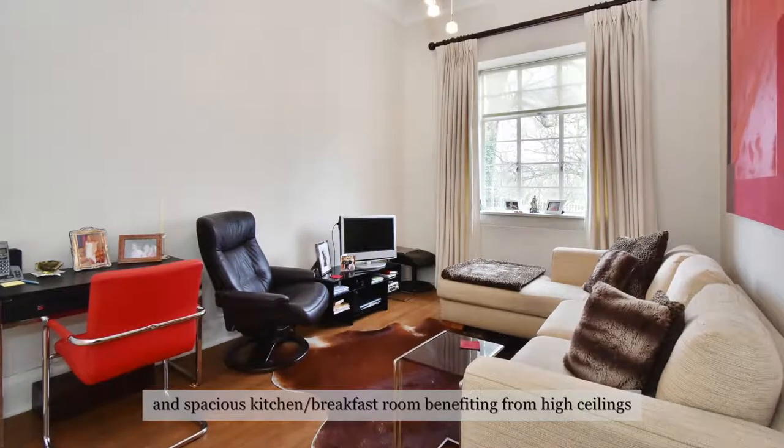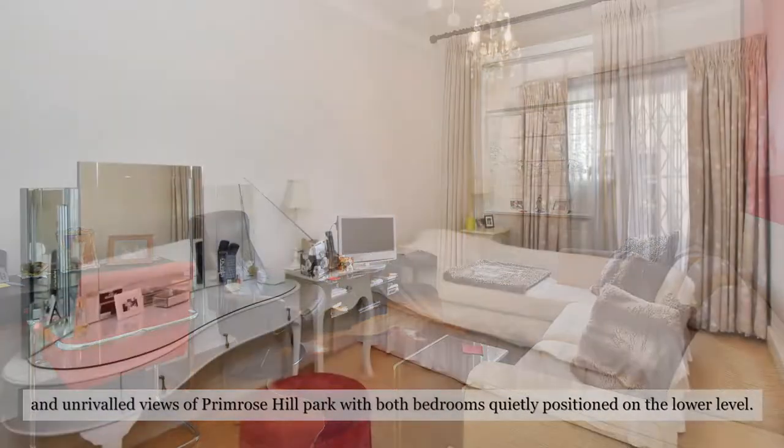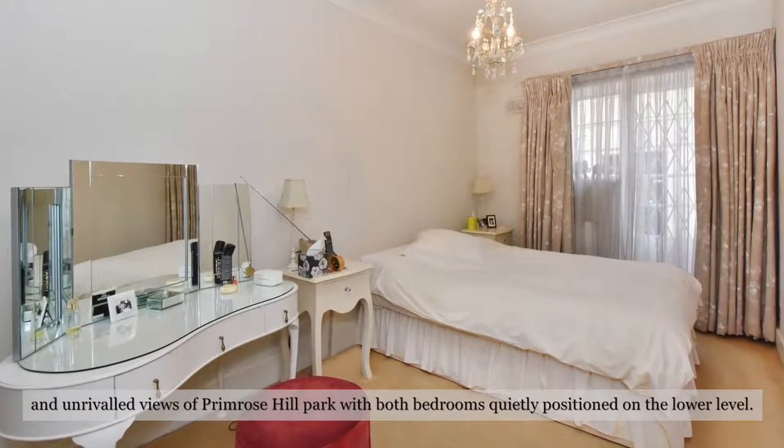benefiting from high ceilings and unrivalled views of Primrose Hill Park, with both bedrooms quietly positioned on the lower level.